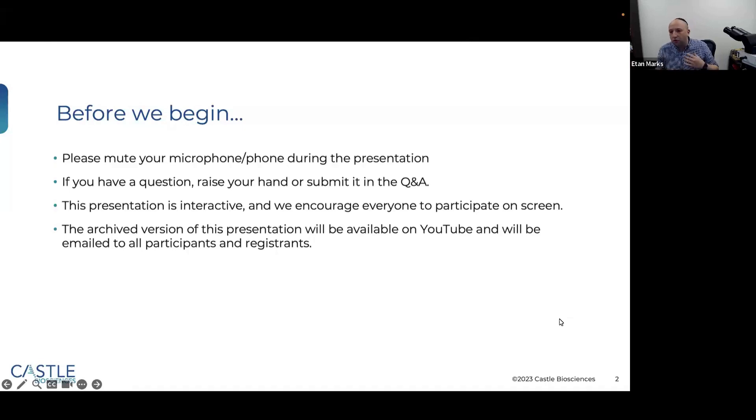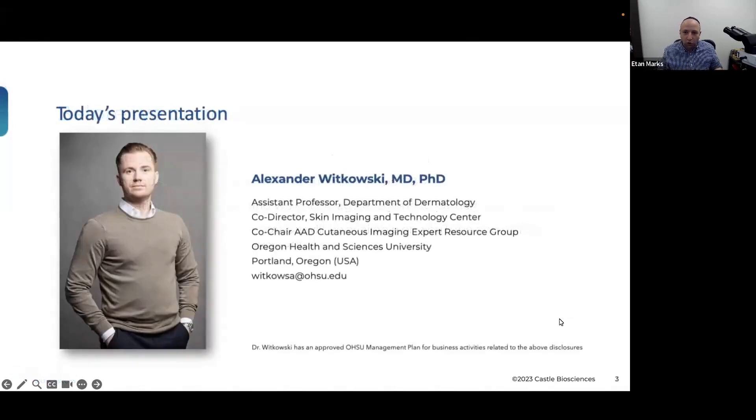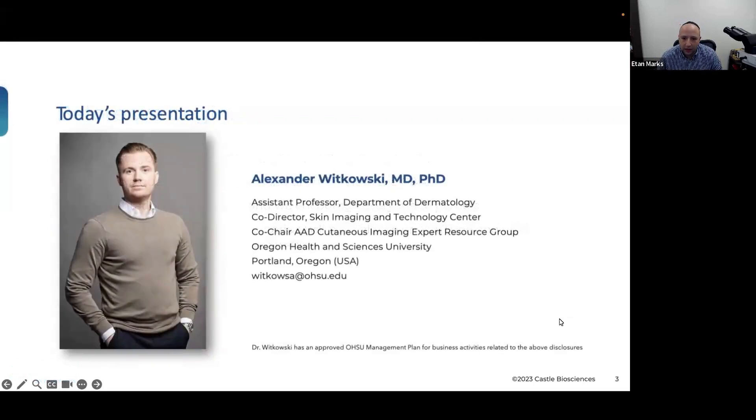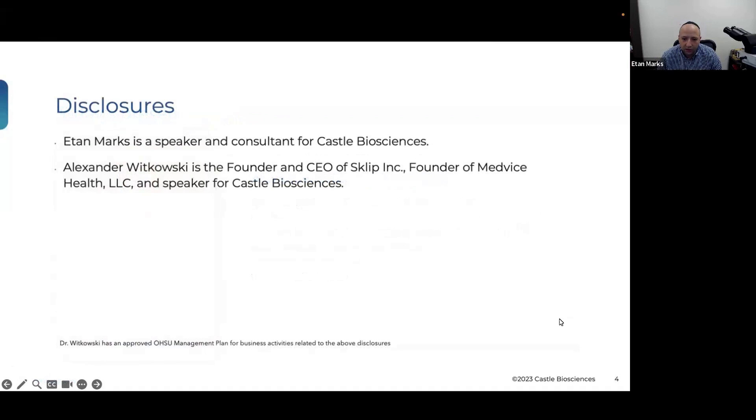We want you to be able to ask and participate in any way possible. This will be recorded and archived and will probably be available on YouTube and on the Castle website. Here are Dr. Witkowski's and my disclosures.